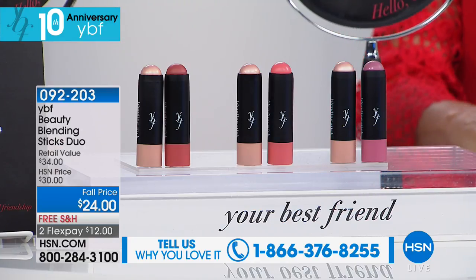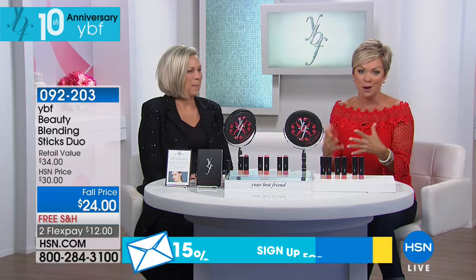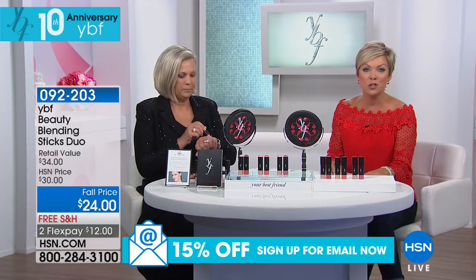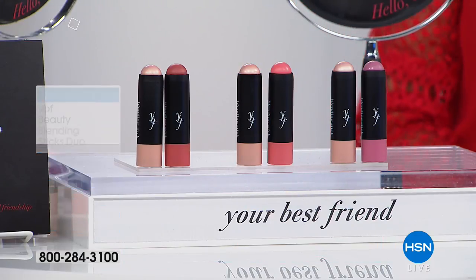We have an awesome Today Special that really covers it from head to toe. But we're going to start with something that's a finishing touch — these fantastic duos. It's called the blending duo: a stick that gives you both color and a highlighter. Do you want peach, pink, or rose? And then everybody gets the champagne highlighter.